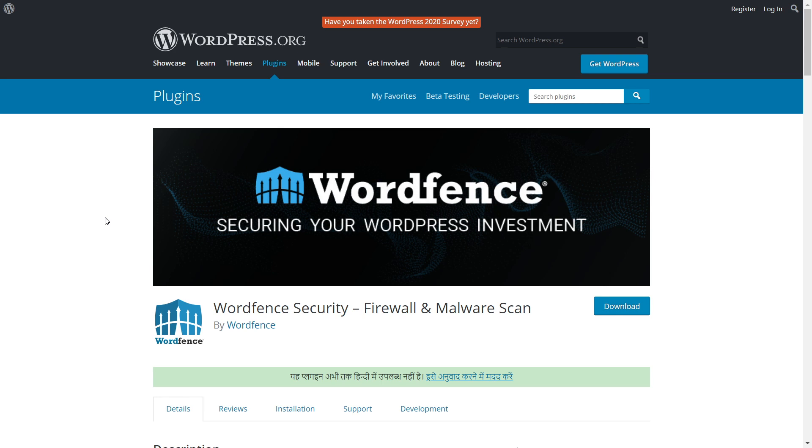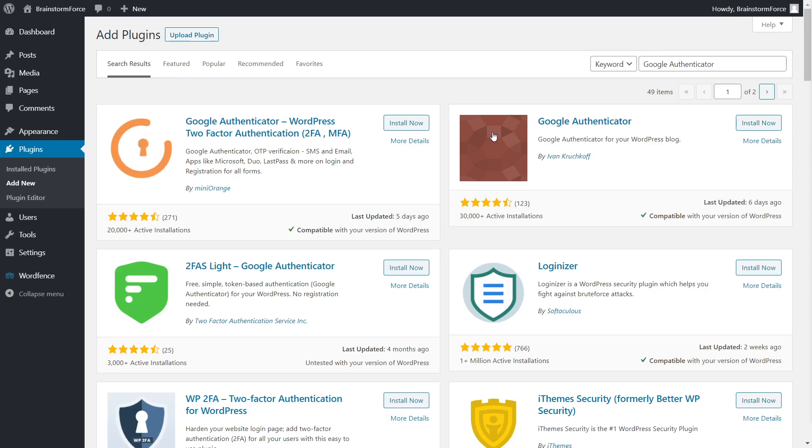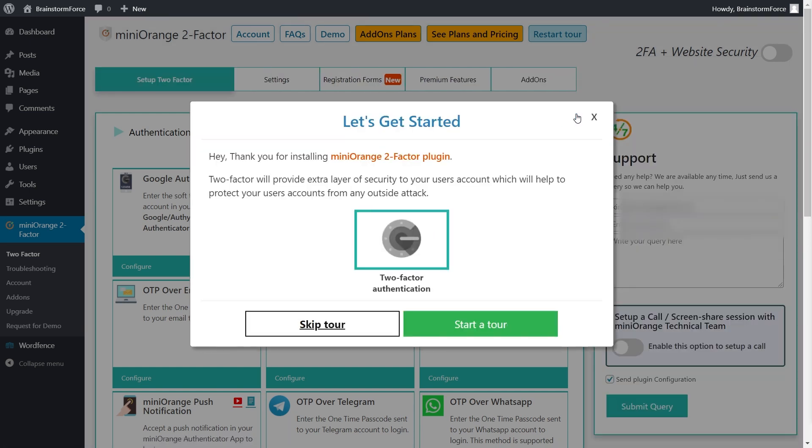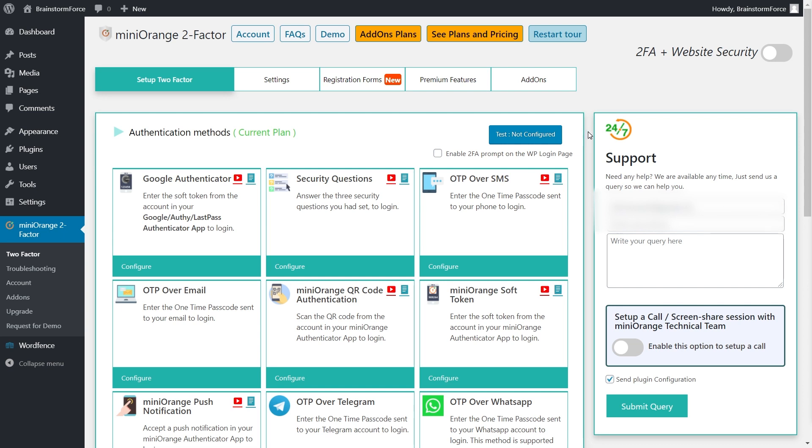Now let's head to the website and install the plugin. All you have to do is go to Plugins > Add New and search for 'Google Authenticator.' Most of the time you'll see the Mini Orange plugin as the first result. Install and activate it. Once the plugin is installed, this is where you'll automatically land. The interface is a little complicated, but it's very powerful, and there are plenty of options.